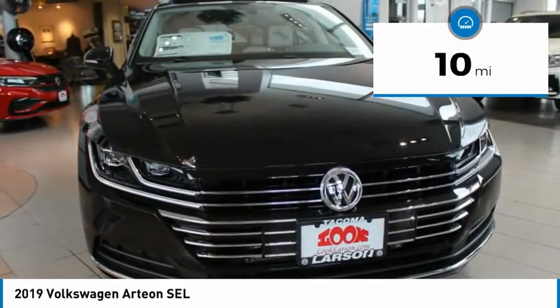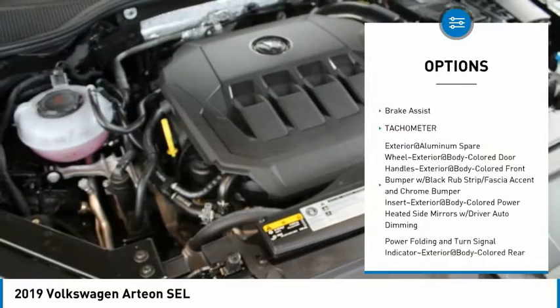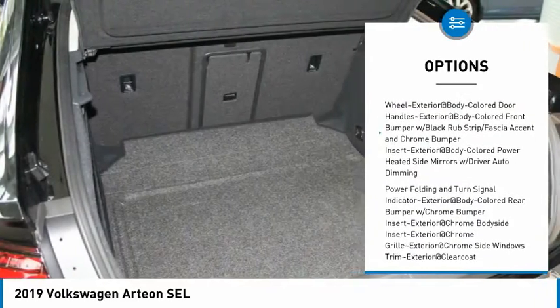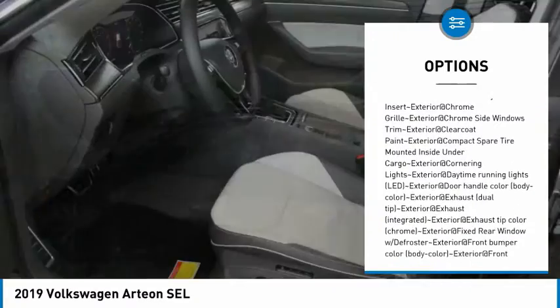This vehicle has less than 100 miles. Here are some of this vehicle's great options: clock, brake assist, tachometer. A vehicle like this doesn't come along every day. Come in and get it before someone else does.